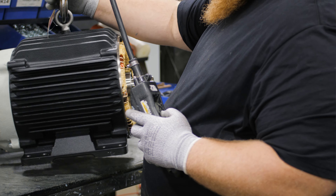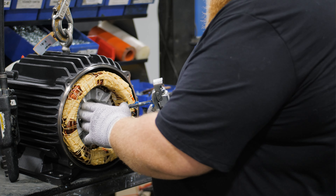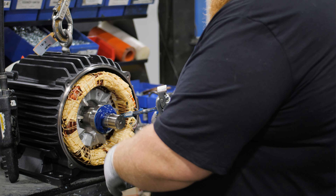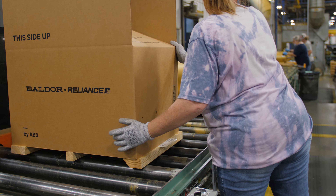Manufacturing motors locally for customers around the world has always been a passion of mine. We have three main priorities here: number one being safety — making sure we're taking care of our customers safely. Number two is quality — making sure we produce the highest quality product to ship to our customers. And number three, on time — delivering that product to those customers when they want it.